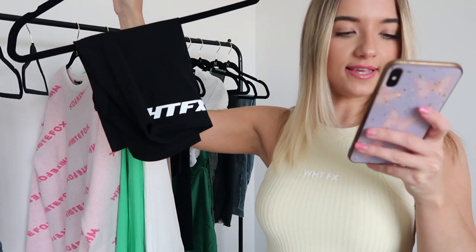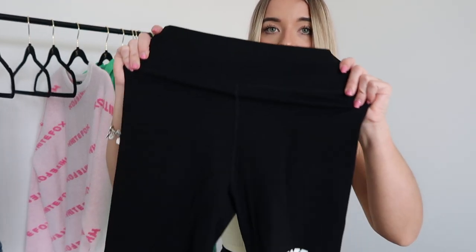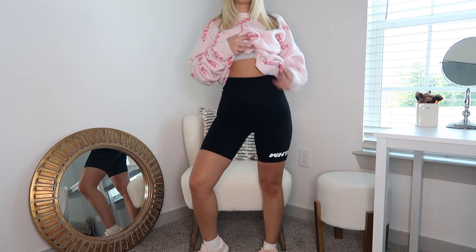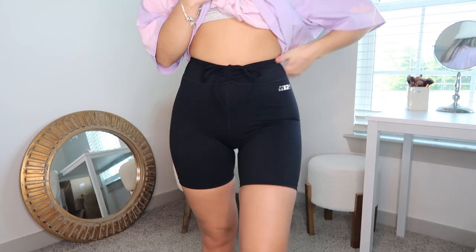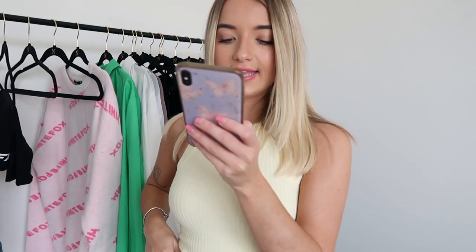Next I have a pair of biker shorts — these are called the Bounce Back biker shorts in the color black. They fit so well, so soft, and have a graphic at the bottom that says White Fox. I also got these biker shorts called the Dare You bike shorts in the color black, which have kind of a V-style tie that you can cinch as tight as you want for more of a V look and are a little bit shorter. If you're shopping for activewear, they have a ton of cute active pieces on their website.